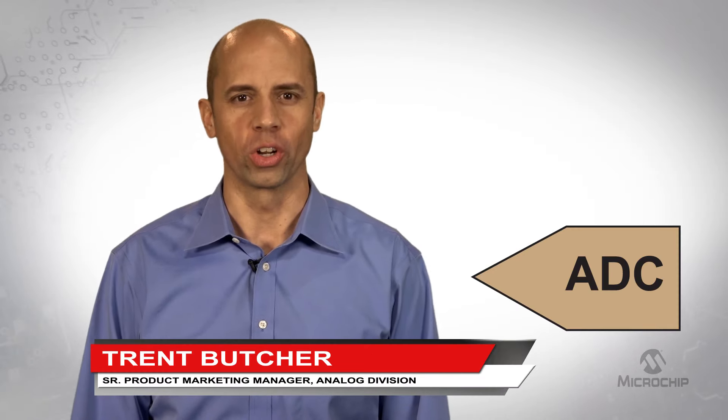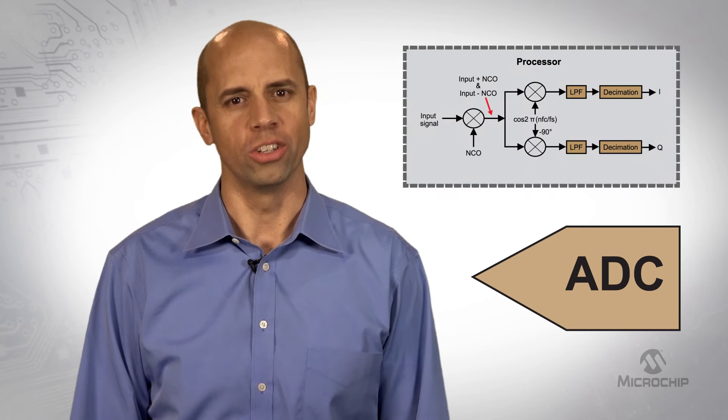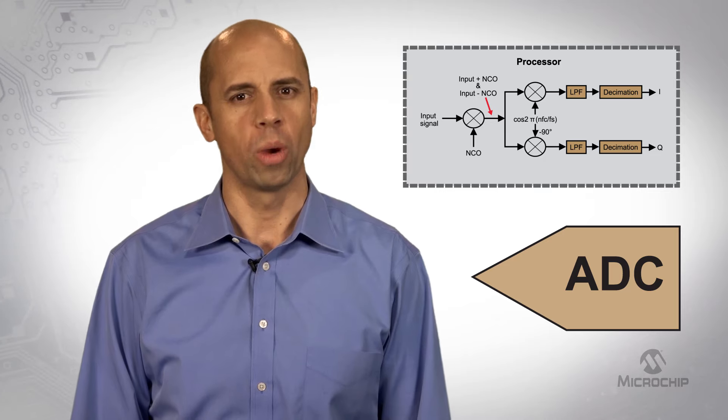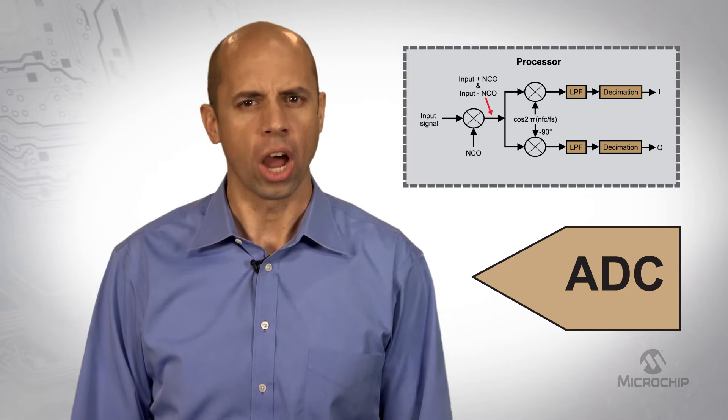Most communication systems today need a very fast analog to digital converter. Digital processing functions such as decimation and digital down conversion are typically done in a processor. This requires significant coding, a large processor like an FPGA, and high power consumption.